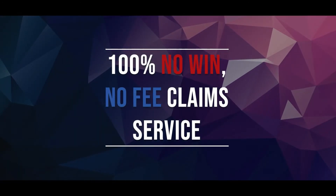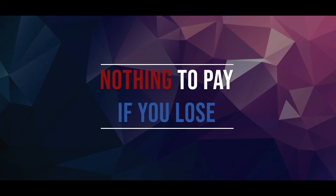Hi, I'm Jack from LegalExpert.co.uk, and in this video I'm going to be going over pavement slip, trip, and fall personal injury claims procedure. At LegalExpert we're rated 4.8 out of 5 stars and we offer a 100% no-win-no-fee claim service, which means that there's nothing to pay if you lose.